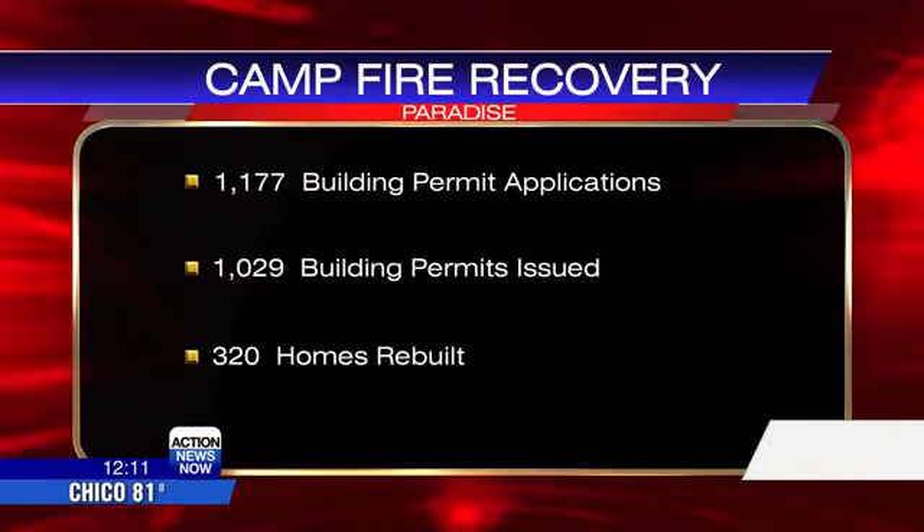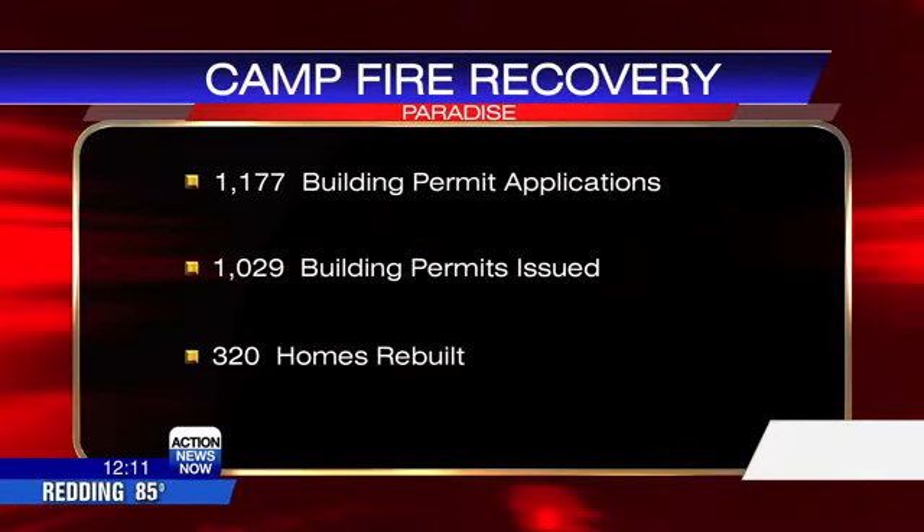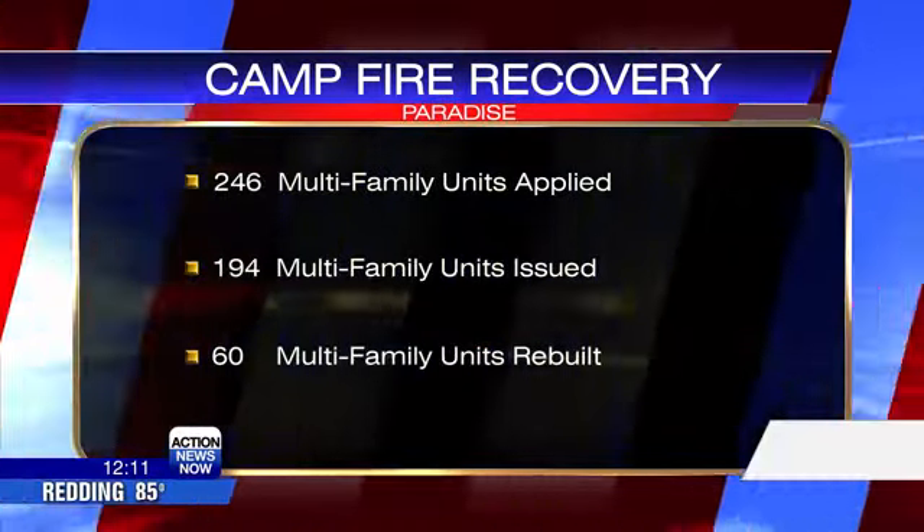I have some multifamily unit information as well: 246 multifamily units applied for, 194 issued, and 60 rebuilt.